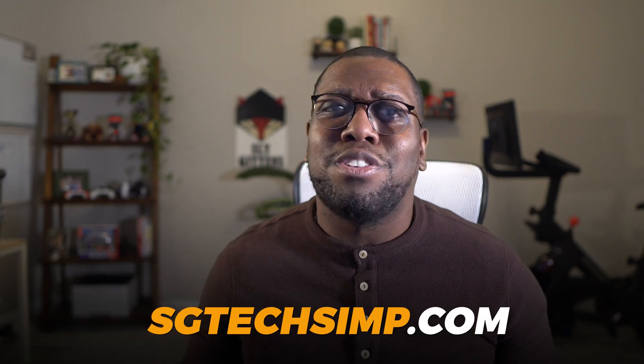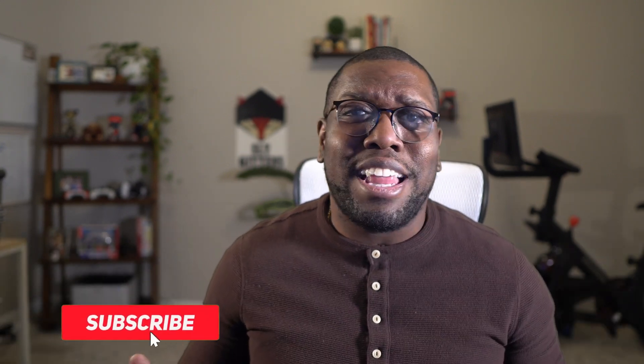To deep dive into cloud computing and explore more about how Azure, AWS, and GCP are revolutionizing storage, head over to SG Tech Sim. If you found today's episode useful, like, share, and subscribe for more tech insights simplified. Got a question or topic suggestion? Let me know in the comments below. Thanks for watching, and remember: technology simplified means living amplified. Peace.